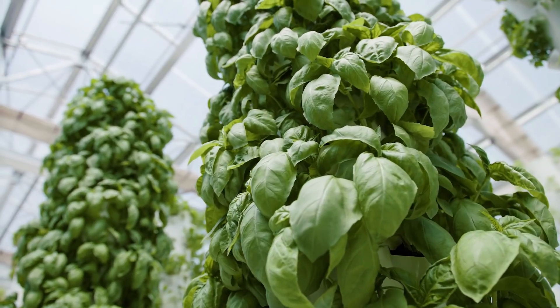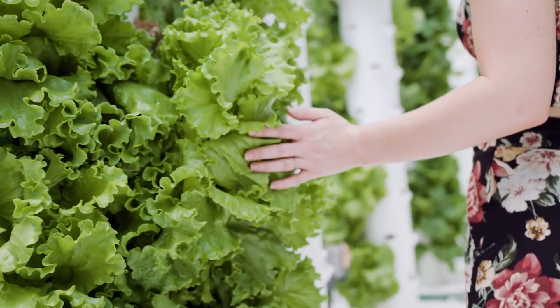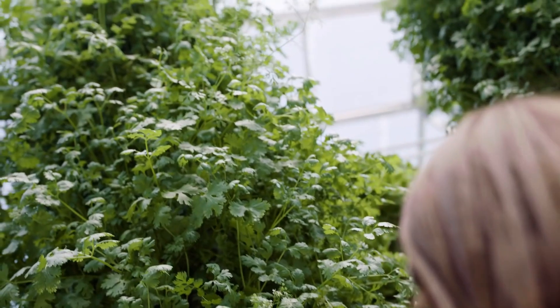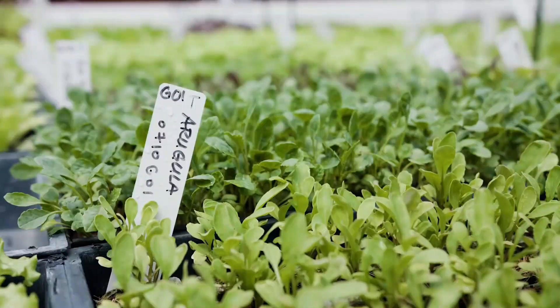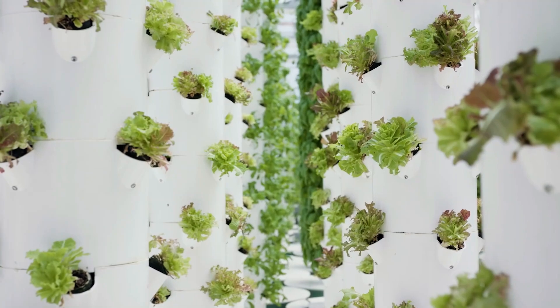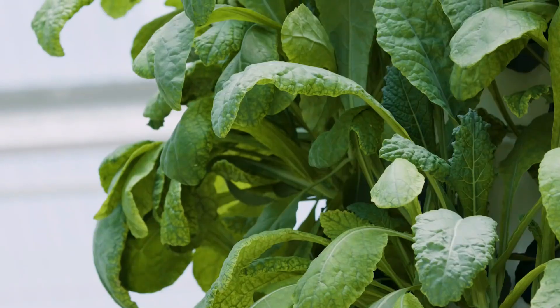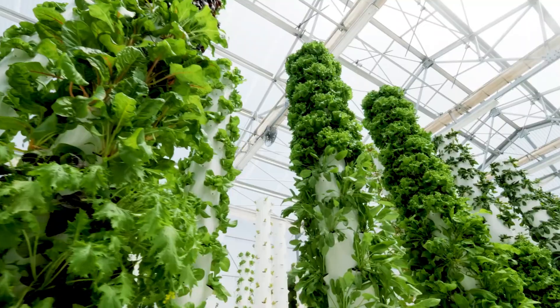Vertical aquaponic systems allow for the cultivation of a wide variety of leafy greens, herbs, and vegetables. Some examples include lettuce, kale, spinach, basil, mint, and strawberries. The types of plants that can be grown in an aquaponic system are limited by considerations such as the amount of light they need, the temperature at which they thrive, and their level of compatibility with the system.